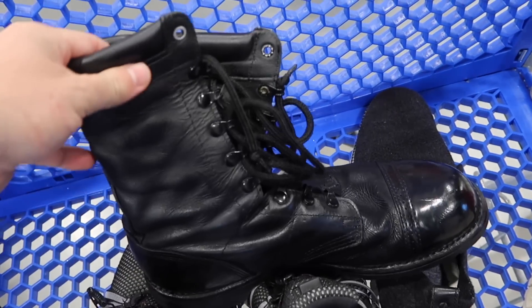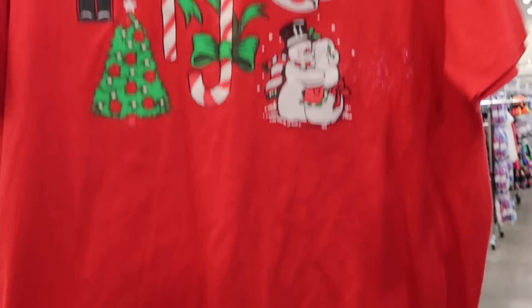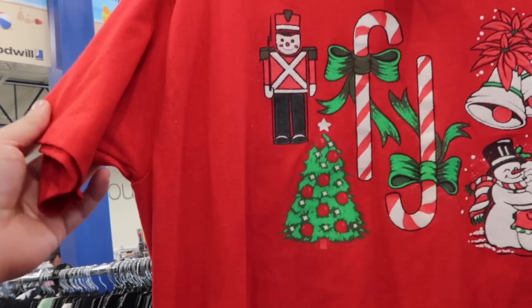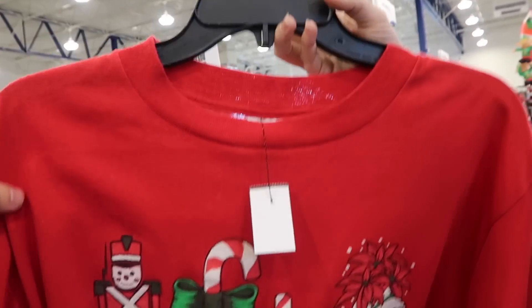They're probably still worth it, yeah, as long as we don't get a return. Single stitch — that's kind of cool. Do you think it would go for $25, though? No, probably like 15 to 20 bucks. It's just cool, just wanted to show you. I'm putting it back, though.